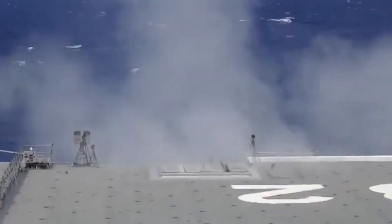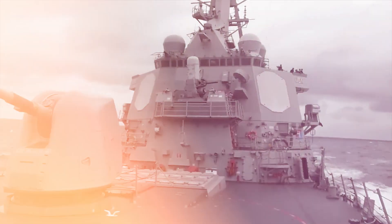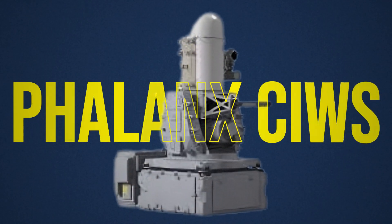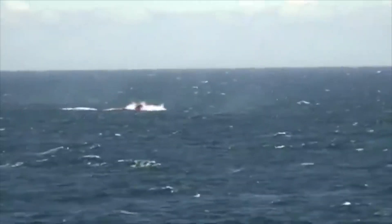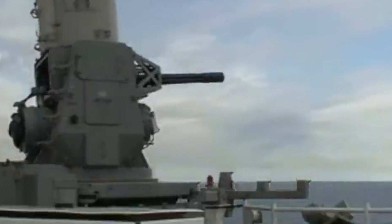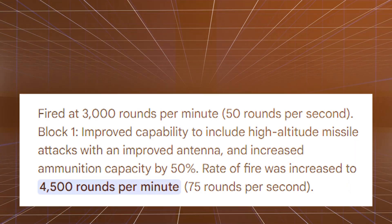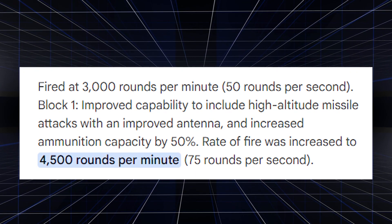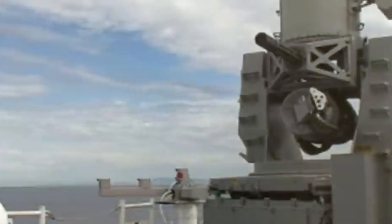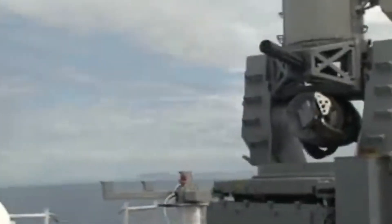Even with long-range missile defenses in place, a threat might still evade early detection or interception. For these last-minute scenarios, U.S. aircraft carriers are armed with close-in weapon systems (CIWS), designed to defend against missiles, aircraft, and fast-approaching surface threats. The most famous is the Phalanx CIWS, a rapid-firing 20-millimeter Gatling gun system that can track and engage incoming threats within seconds. The Phalanx uses its own radar to detect and track targets, automatically calculating the trajectory of an incoming missile. Once locked on, it can fire up to 4,500 rounds per minute, creating a dense wall of projectiles that destroys the threat before it reaches the ship.